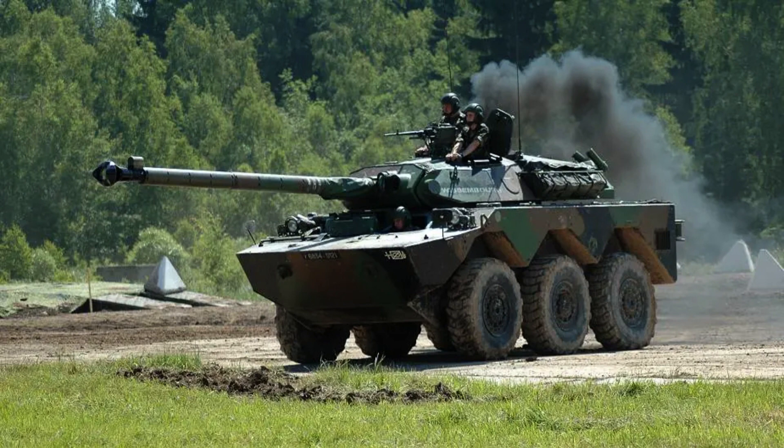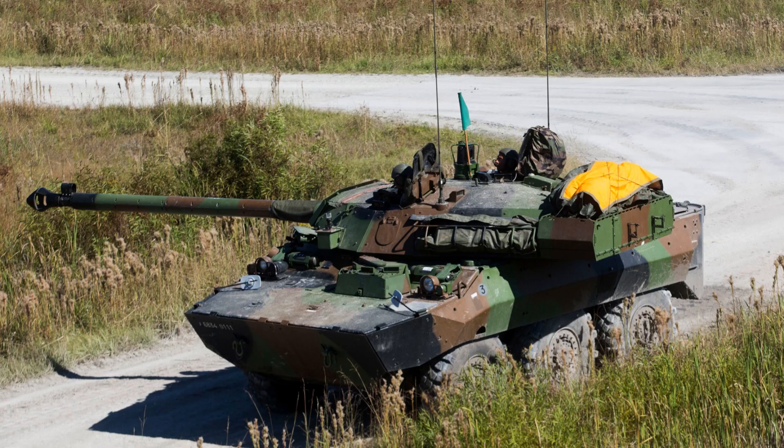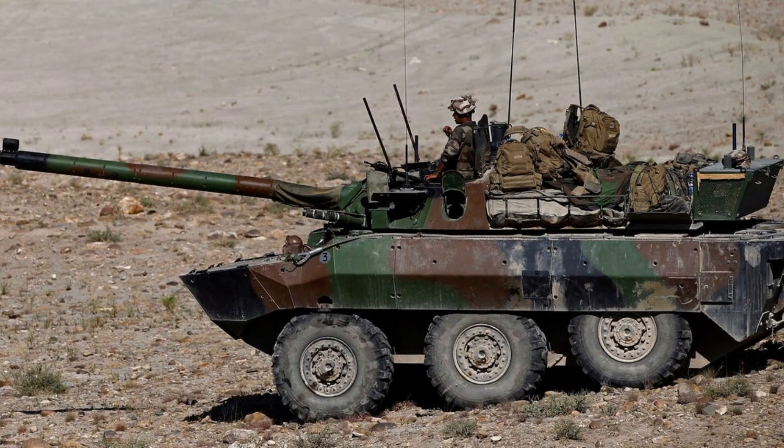Its sleek and agile design, coupled with advanced technological features, allows it to navigate various terrains with ease while providing critical situational awareness to the battlefield. With its potent armament and robust armour, the MX-10RC stands as a formidable force on the modern battlefield, demonstrating its effectiveness in both peacetime and conflict scenarios.